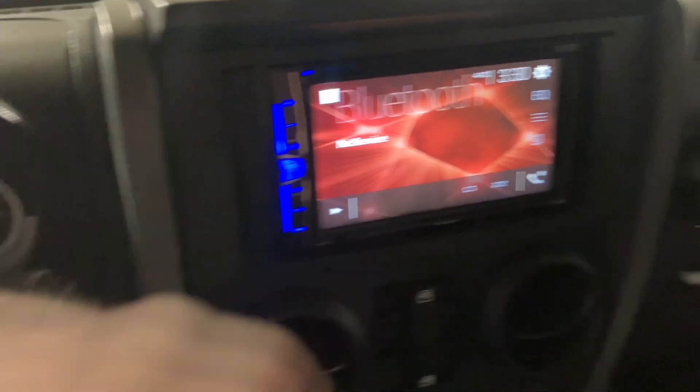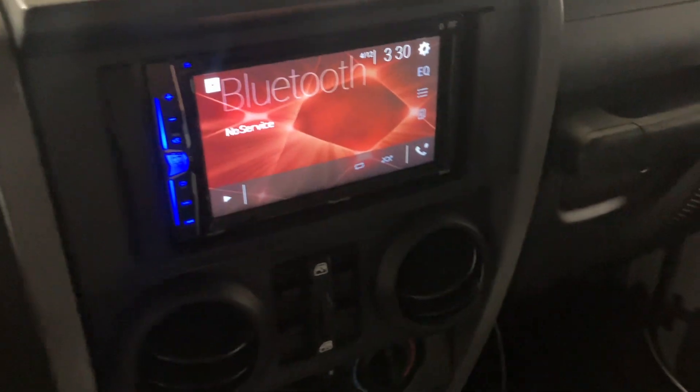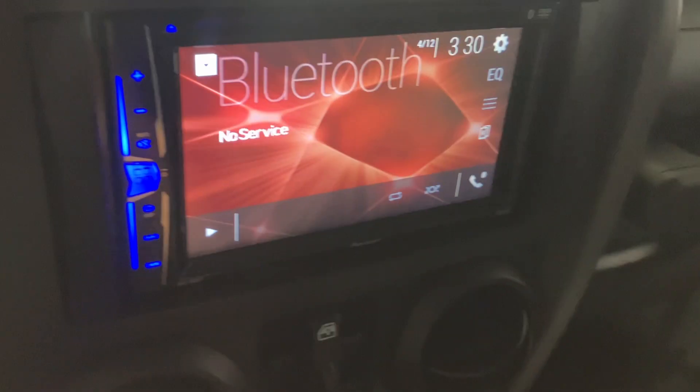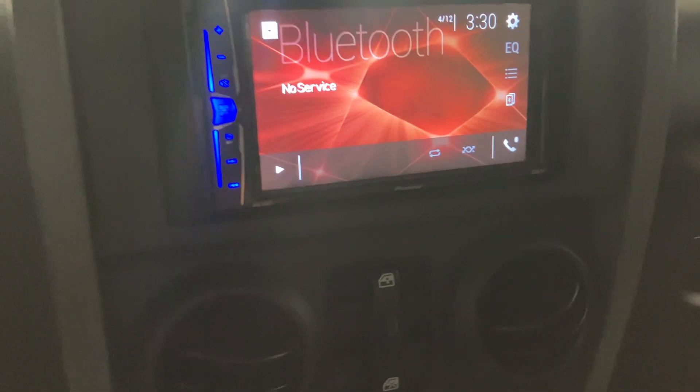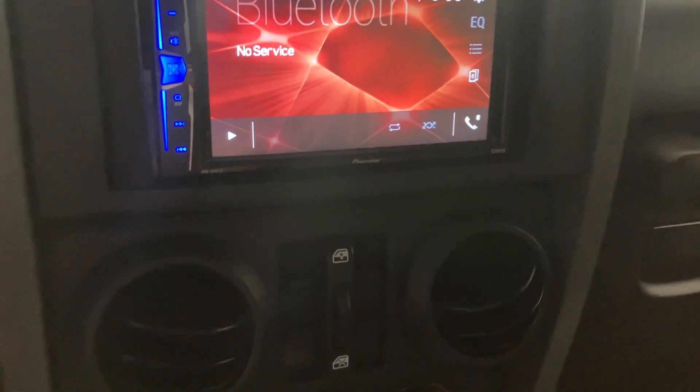This one does have an aftermarket Pioneer head unit. It's got 129,114 miles on it. No lights on the dash, of course, because it's been fully serviced. Backup camera works as it should. It's got Bluetooth hands-free for calling and audio. It also has a USB port for audio.